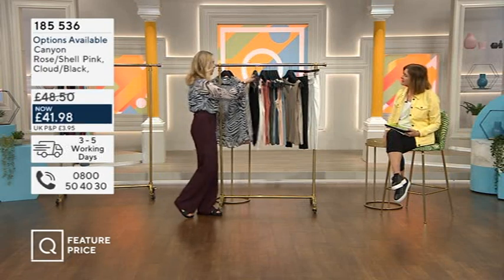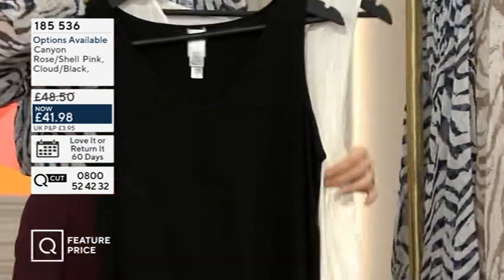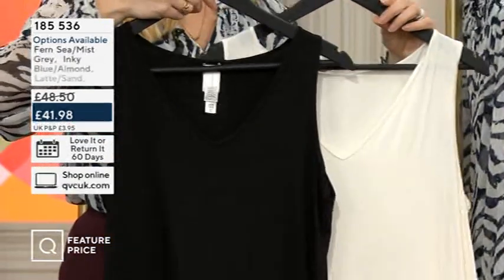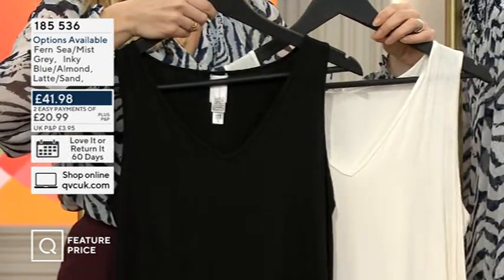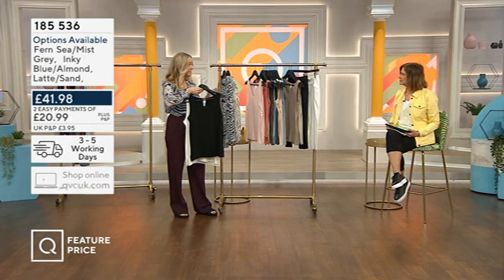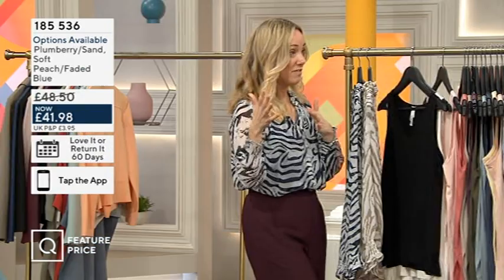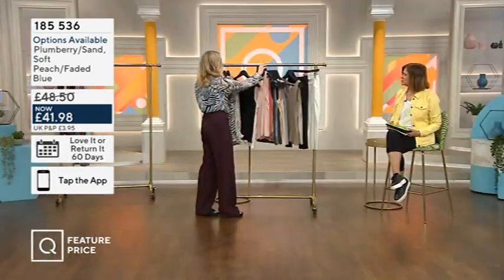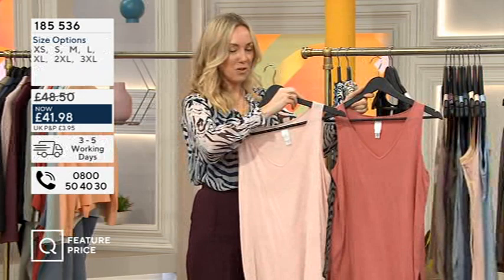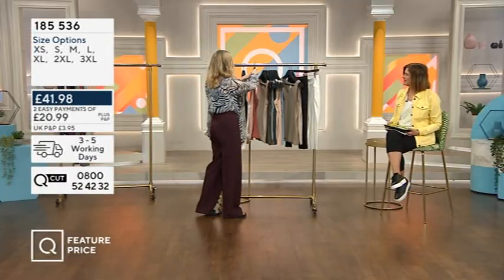You get two, which is brilliant. We've got an amazing array of colors — first up we have the black and the cloud color, so essentially those are wardrobe essentials. Everyone's going to be wearing those at some point. Then there's canyon rose as well.